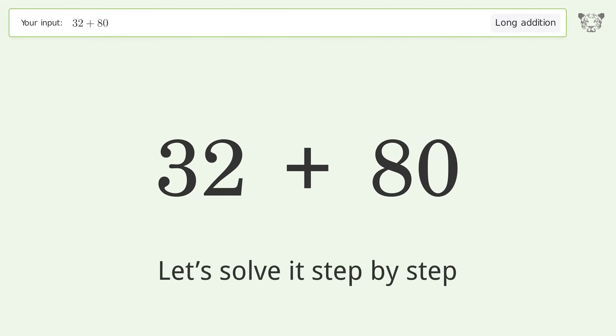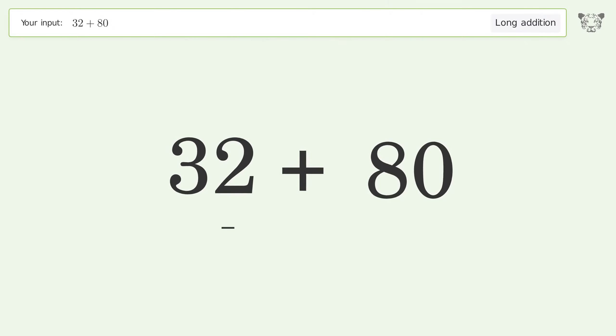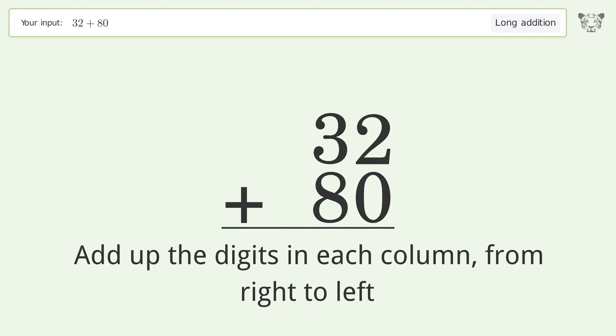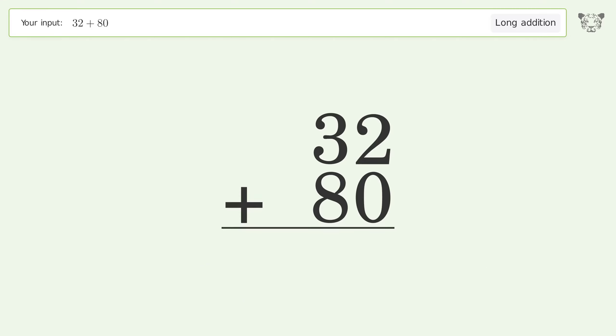Let's solve it step by step. Rewrite the numbers from top to bottom, aligned by their place values. Add up the digits in each column from right to left: 2 plus 0 equals 2.